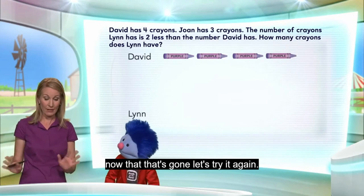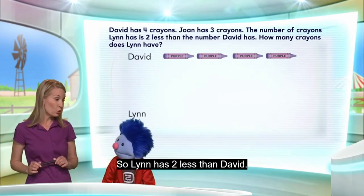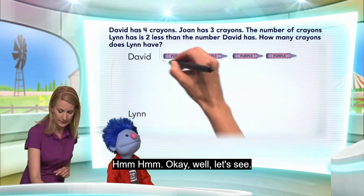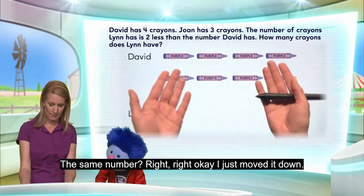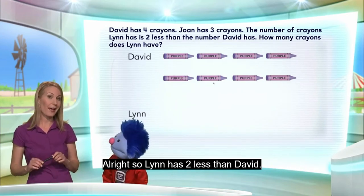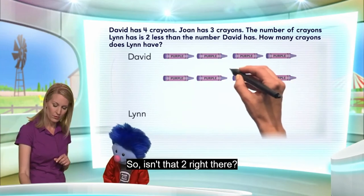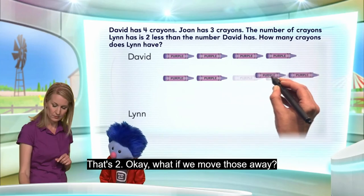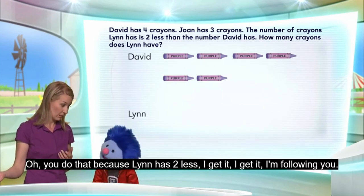Okay, let's see now. Now that that's gone, let's try it again. Lynn has two less than David. Let's take a look at the number of crayons David has. It's the same number, right? I just moved it down. So, Lynn has two less than David. Isn't that two right there? That is two right there. Okay, what if we move those away? Because Lynn has two less. Oh, you said that because Lynn has two less.